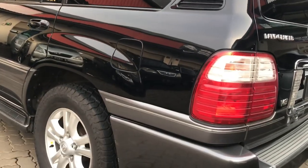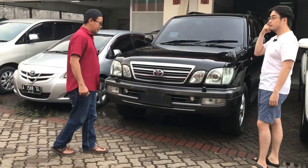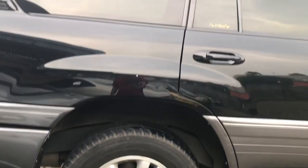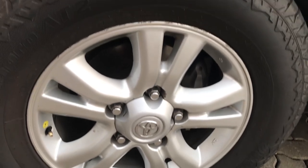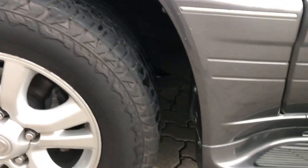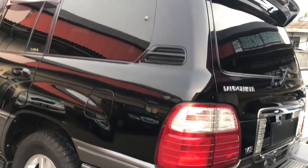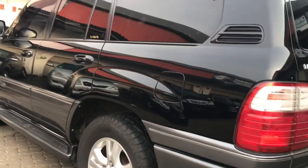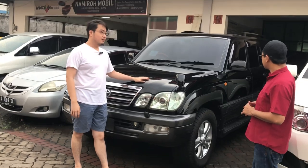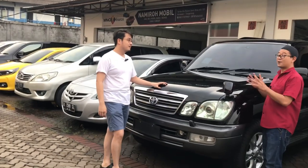Untuk eksterior bagian depan sudah kita bahas. Untuk bannya, velg ring 18 dengan profil ban 285/60 R18. Ban-bannya masih tebal, velgnya masih bagus dan masih original. Cat dan stiker juga masih ada, untuk tahun 2005 kondisinya masih cukup rapi.